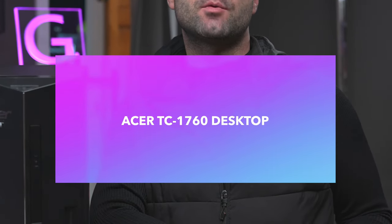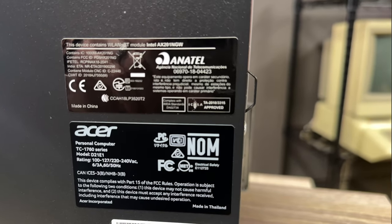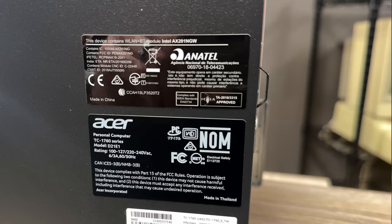Here we have the Acer TC1760. Chris G from Computer Stuff. Today we're talking about an Acer desktop. A lot of you may know that we're pretty big fans of Acer on this channel — they make cheap computers and they are built pretty well. We've reviewed all of their previous versions of the same machine, and what we wanted to do today was sort of set some expectations on what you should get.